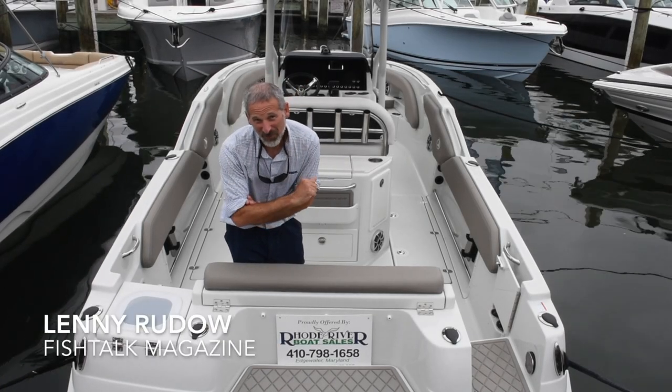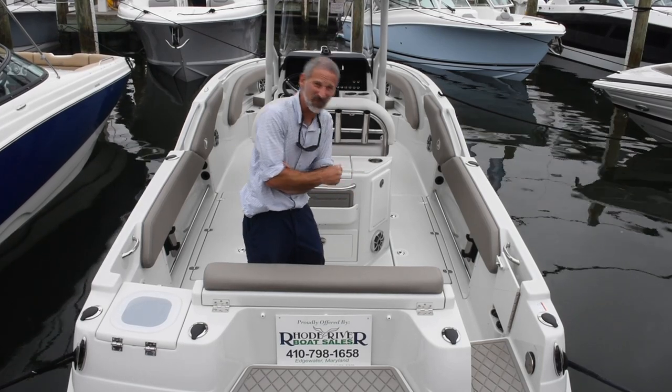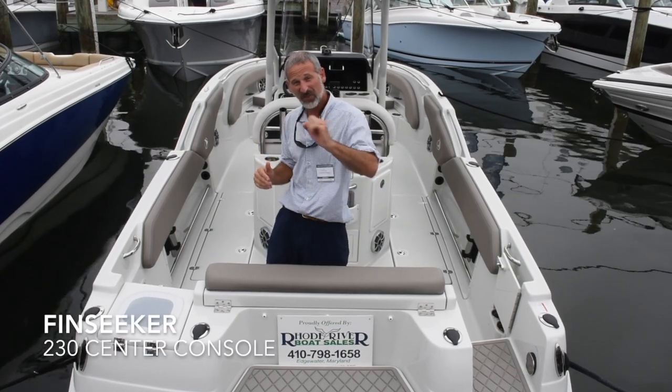Hey there folks, Lenny Rudder here for Fishtalk Magazine. I'm at the Annapolis Boat Show and I got a little bit of a surprise for you. I stopped at the Road River Marine display and I found this FinSeeker 2300.